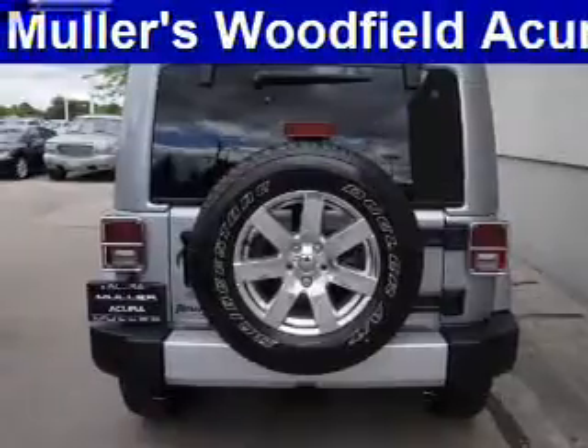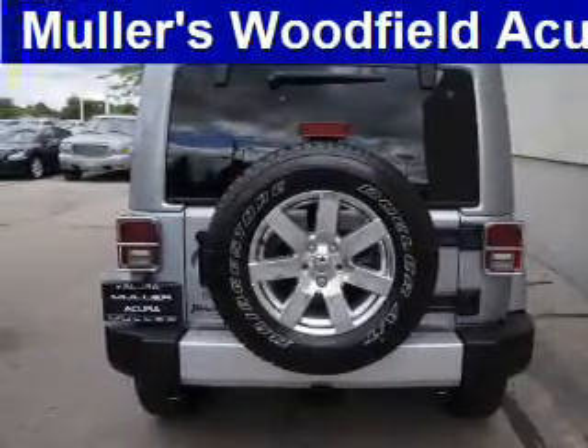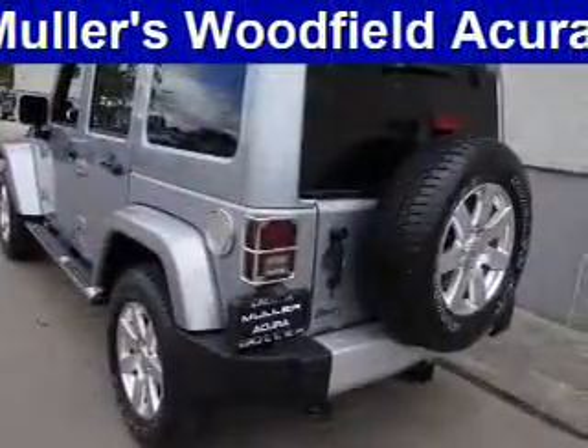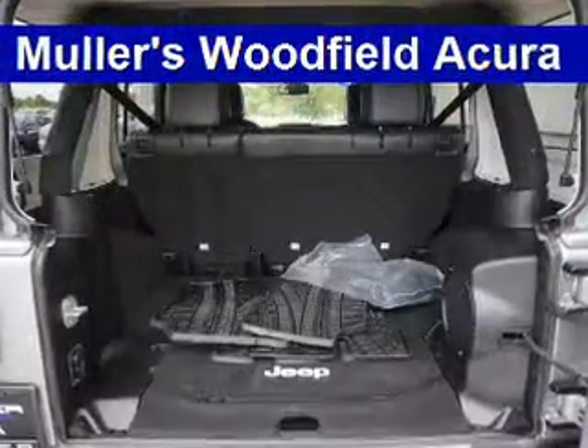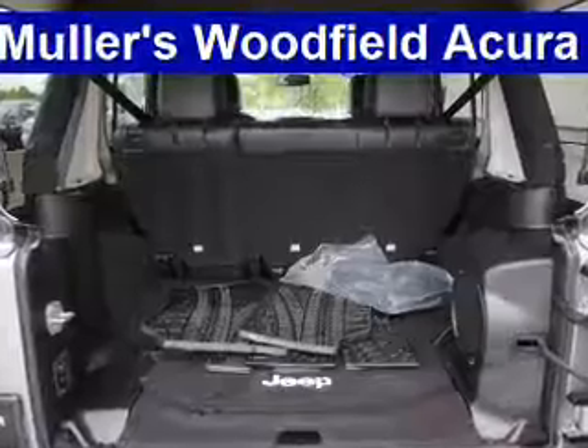Inside you'll find Bluetooth connectivity, Sirius XM satellite radio, an auxiliary input, steering wheel controls, front airbags, side airbags, child safety locks, iPod integration, cruise control, and child restraint seats.